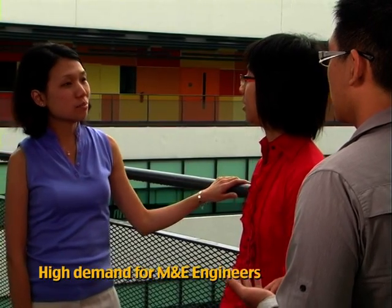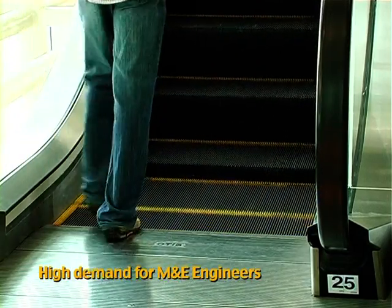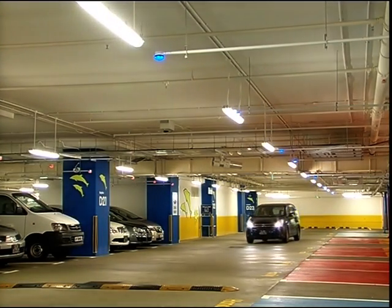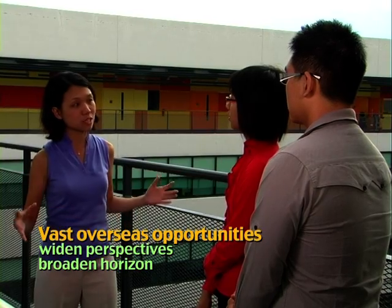M&E engineers are always in demand because technology always advances. The M&E equipment that we install keeps getting better and better. There will always be refurbishment and alteration works as well. There's always plenty of overseas opportunities for M&E engineers because, as you know, land in Singapore is quite scarce, so we also have to expand our business to cater to overseas buildings. When you go to other countries — for example China — there are four seasons, and you have to learn how to cater for those in-between seasons. Overseas opportunities really help engineers to widen their perspective and learn more things.